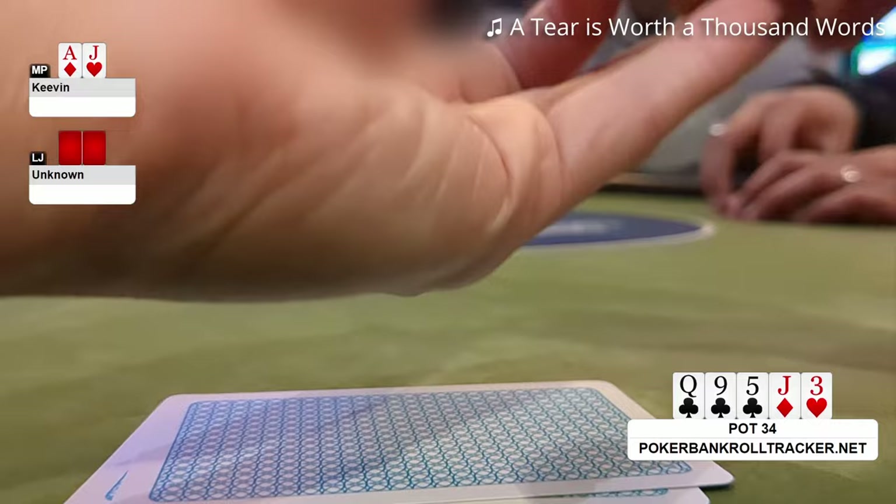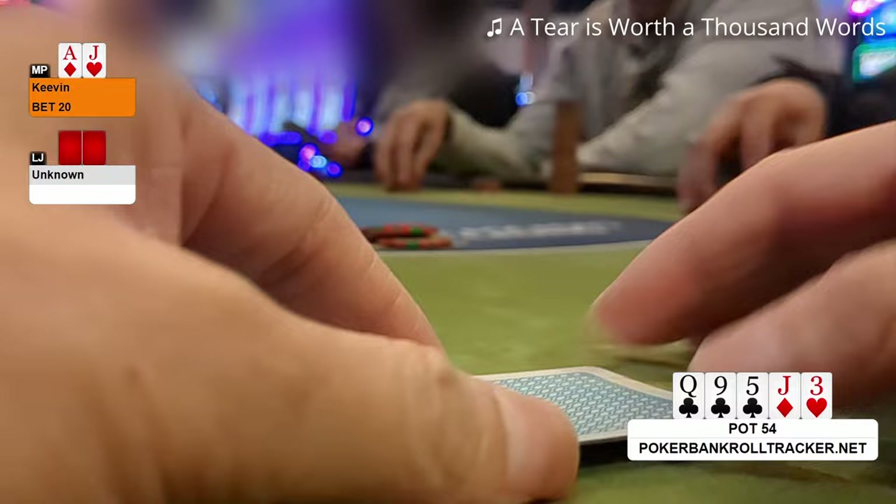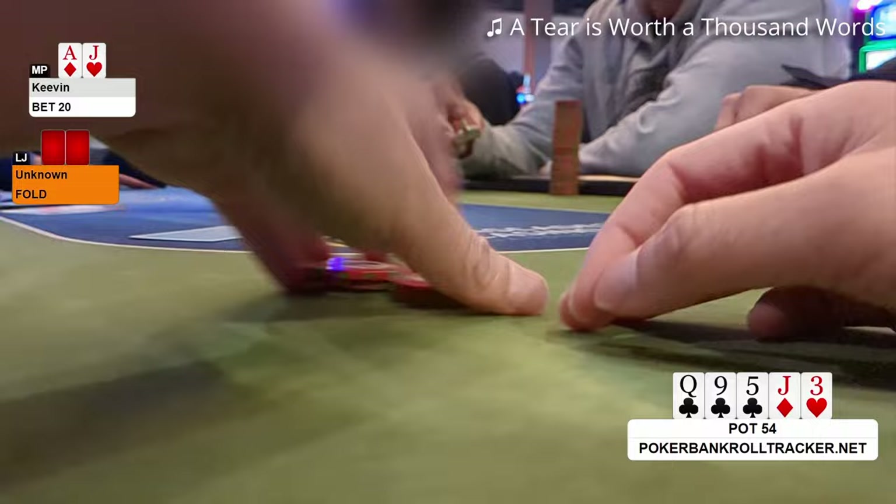I just mainly want to get to showdown. The villain also checks. The river is a brick. Now I lead out for $20. Having checked twice, I think my hand is underrepped and the villain might call a bet with a weaker pair. But he folds and I take it down.